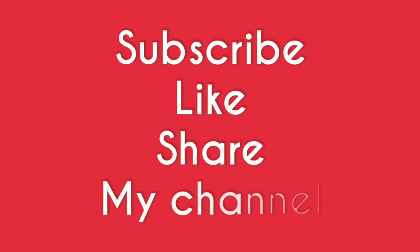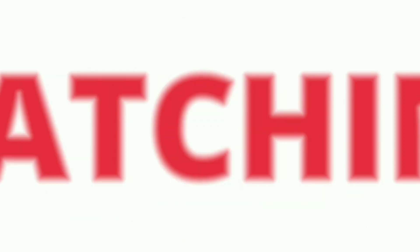Subscribe, like, share my channel. Thanks for watching.